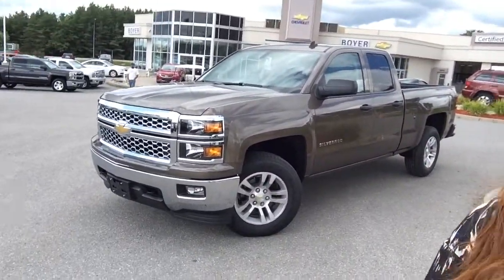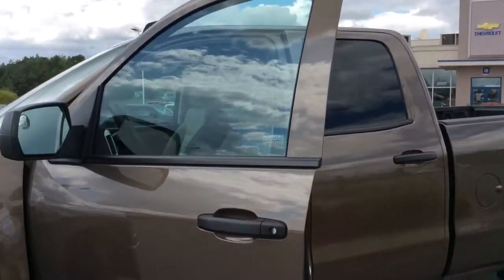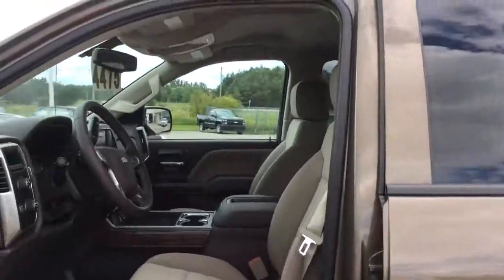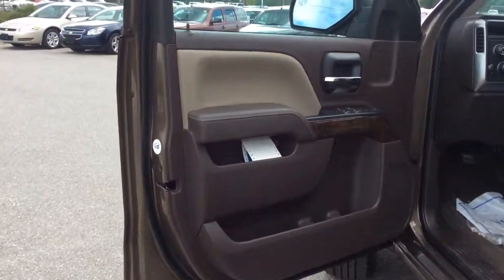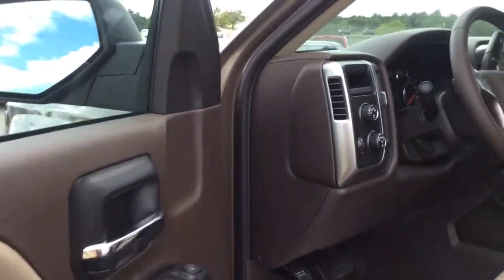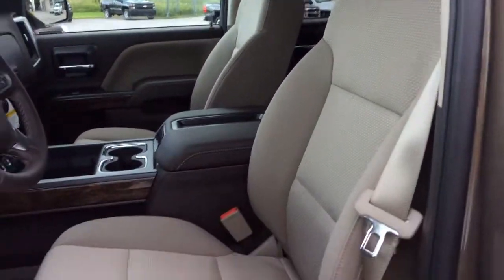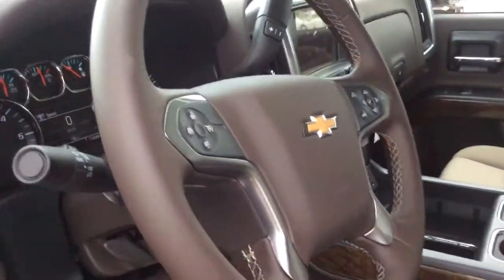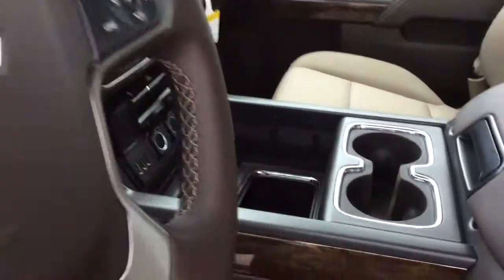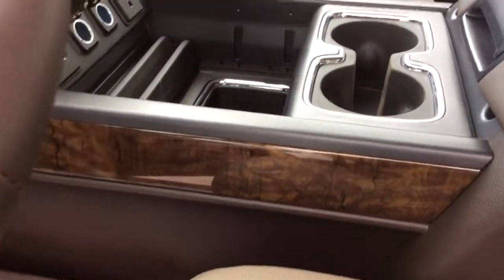Let's take a look at the interior. This one features a Coco Dune colored cloth interior. It really complements the exterior color, power windows, power locks, and power exterior heated mirrors. I love the way these colors all work together. We have our light cream color here on the seats, lots of dark brown leathers, some metals, and our nice warm wood grain detailing here.